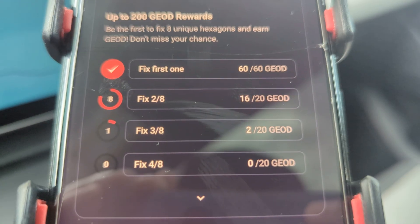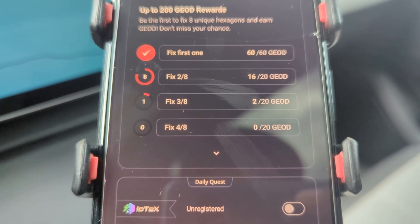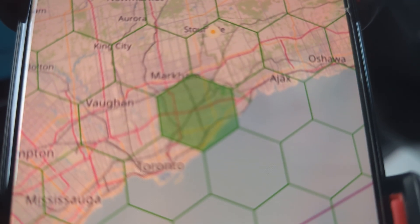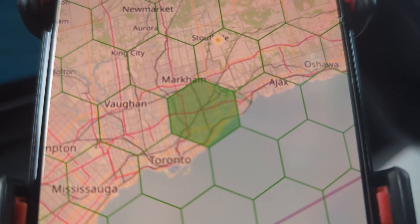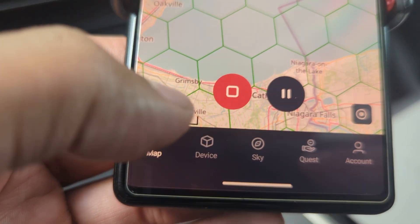I was able to do the first one and I'm on the second one right now — I have two more to go before I fix eight of eight. Tapping on a quest shows me which hexagon needs to be fixed, so that's my target location. If I'm going to be in that area, I'll be able to fix that hexagon and earn additional GeoNet points.